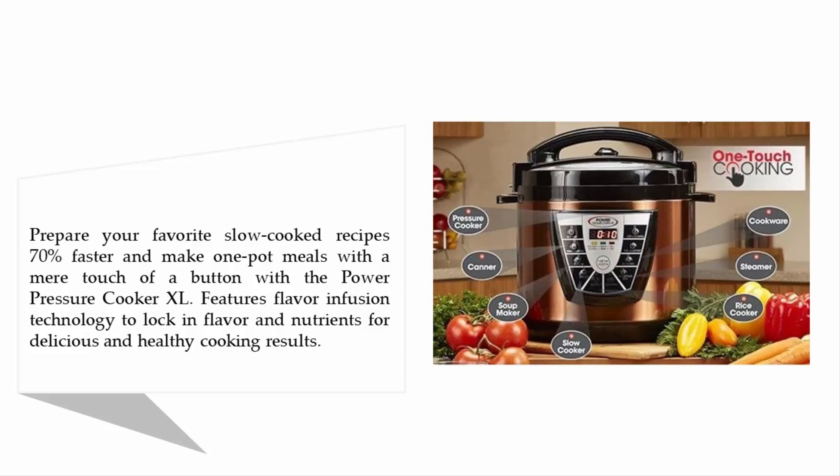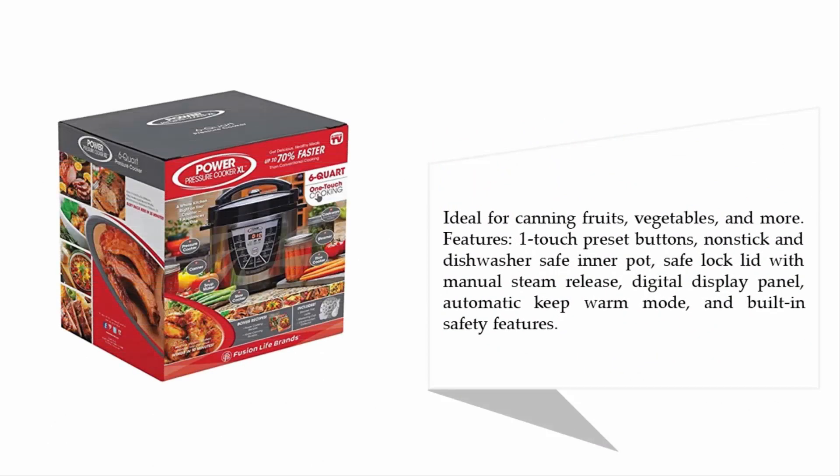It features Flavor Infusion Technology to lock in flavor and nutrients for delicious and healthy cooking results. Ideal for canning fruits, vegetables, and more. Features include one-touch preset buttons, a non-stick and dishwasher-safe inner pot, safe-lock lid with manual steam release, digital display panel, automatic keep-warm mode, and built-in safety features.